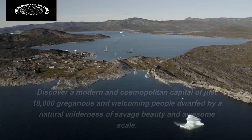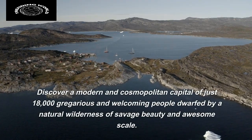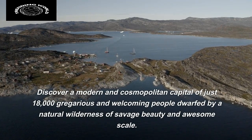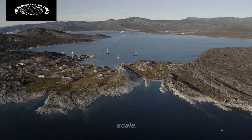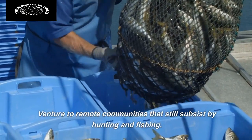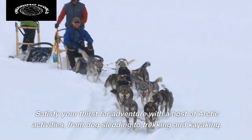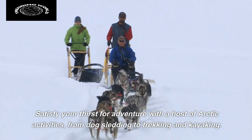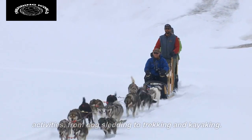West Greenland. Discover a modern and cosmopolitan capital of just 18,000 gregarious and welcoming people, dwarfed by a natural wilderness of savage beauty and awesome scale. Venture to remote communities that still subsist by hunting and fishing. Satisfy your thirst for adventure with a host of Arctic activities, from dog sledding to trekking and kayaking.